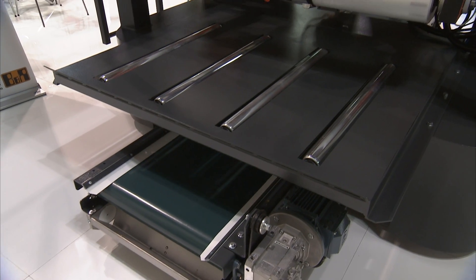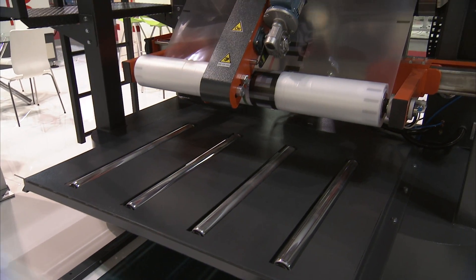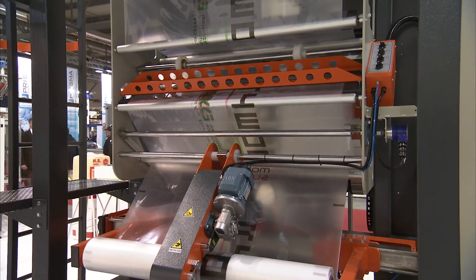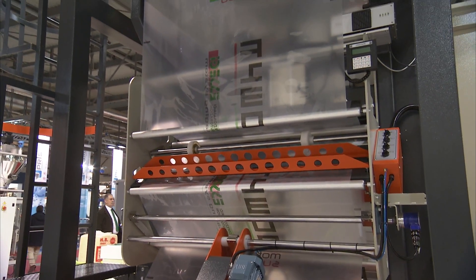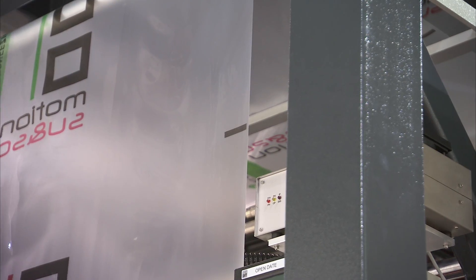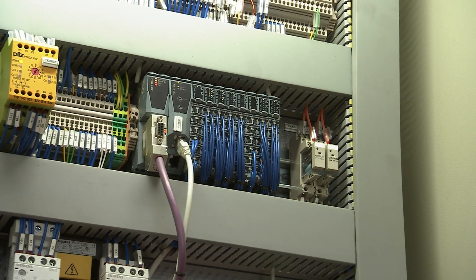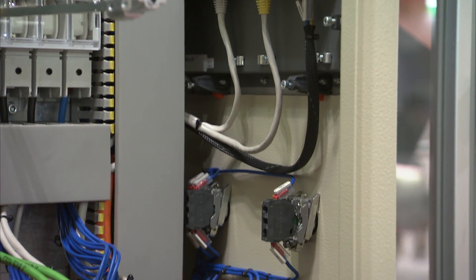In the back of the machine you can see the unwinding system, which is quite nice and also controlled by the BR system. This allows the dancing rollers to always remain in a completely consistent position because there is a servo-controlled unwinding of the film. We have also redesigned that section using BR components to keep a steady unwinding of the film.